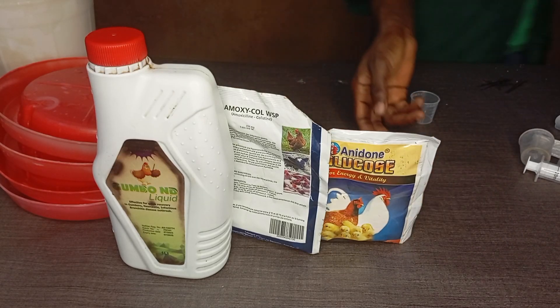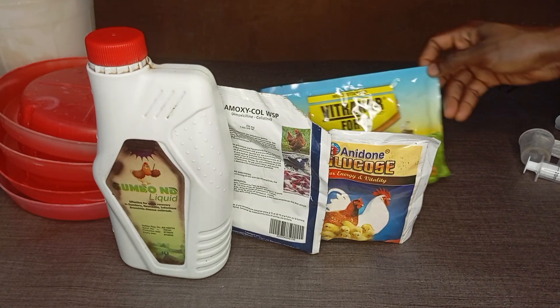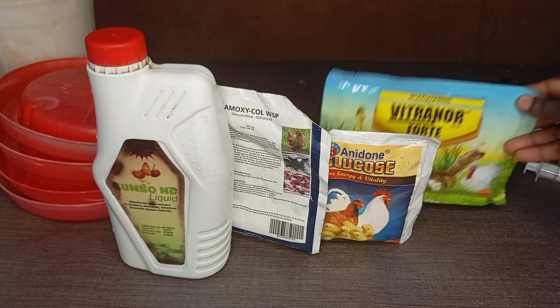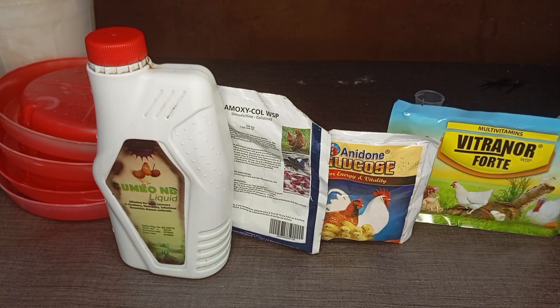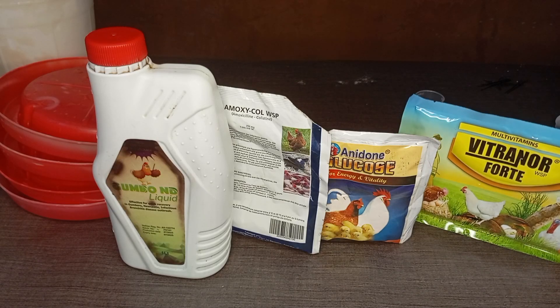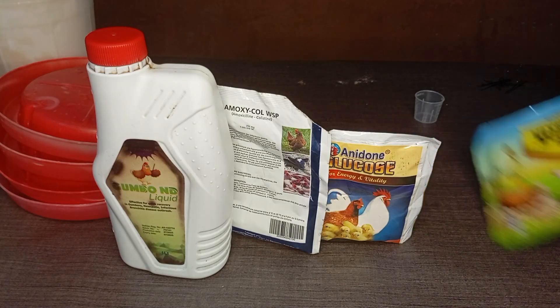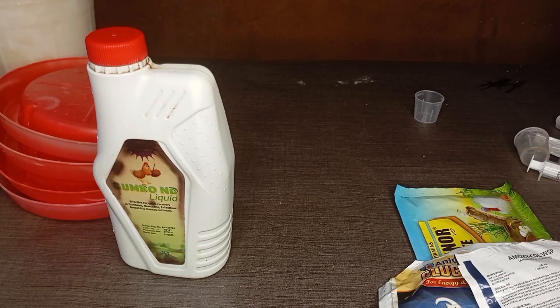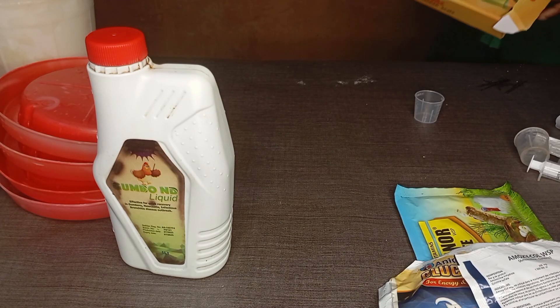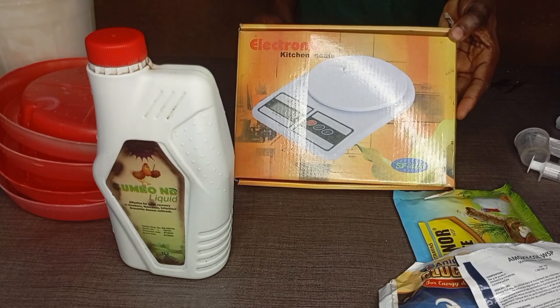As you can see on your screen, these are the drugs we are using for brooding, but from the second day we don't add glucose anymore. However, if your distance from the hatchery is very far, you can decide to give your birds glucose first before the other mixture, because of transportation stress. For us, we just add the glucose with the medication when the birds arrive.